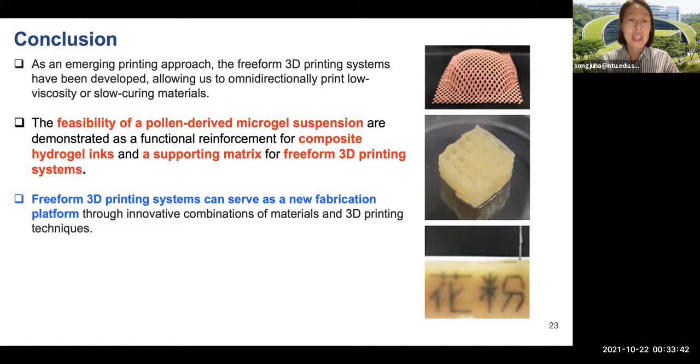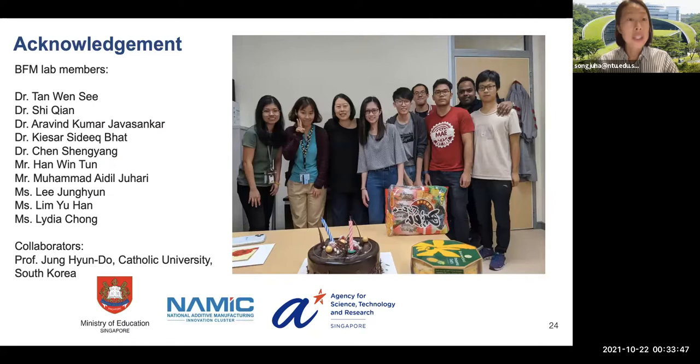I appreciate my research team at NTU and collaborators in Korea. These research projects were supported by MOE, NRF, NAMI, and ASTAR. Thank you for your kind attention during this talk, and I'm happy to answer your questions.